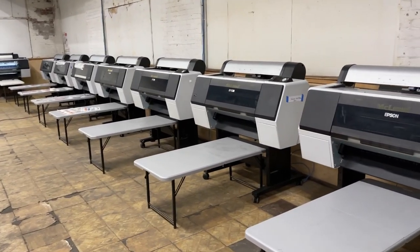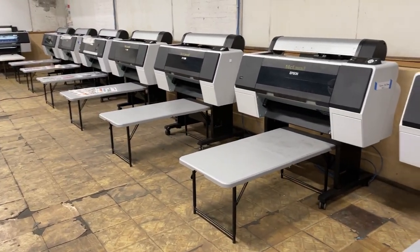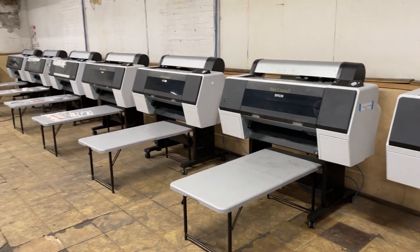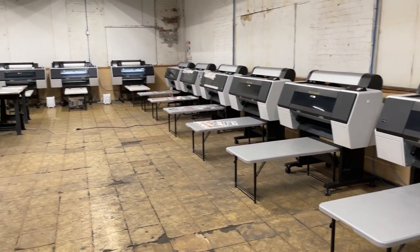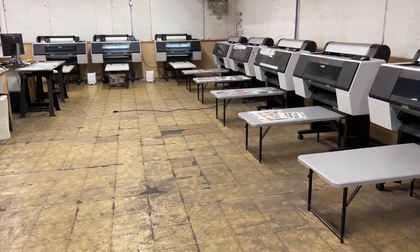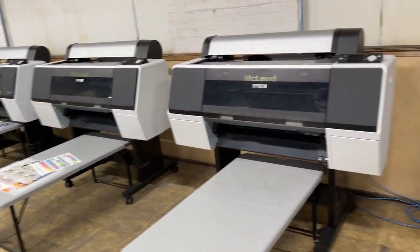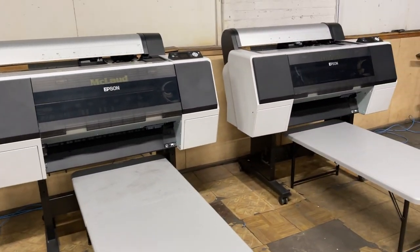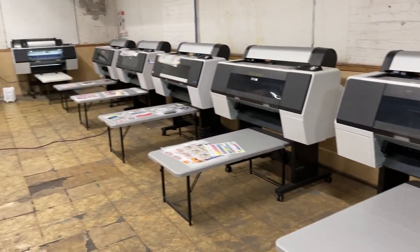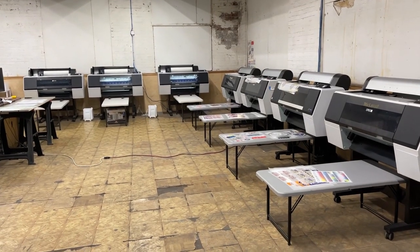It's nighttime already and I think they're done doing the job. Look at this — these are the ten printers that we got: one, two, three, four, five, six, seven, eight, nine, ten. Just look at those things — what a beauty.